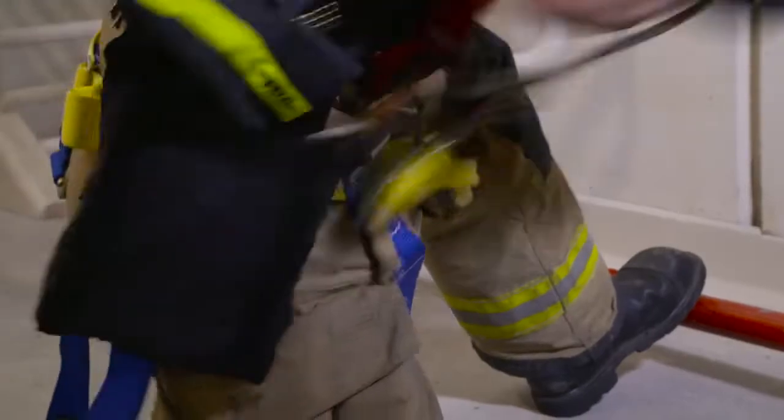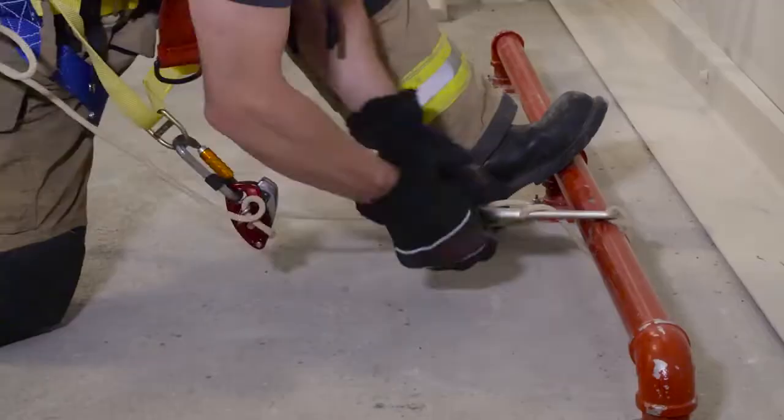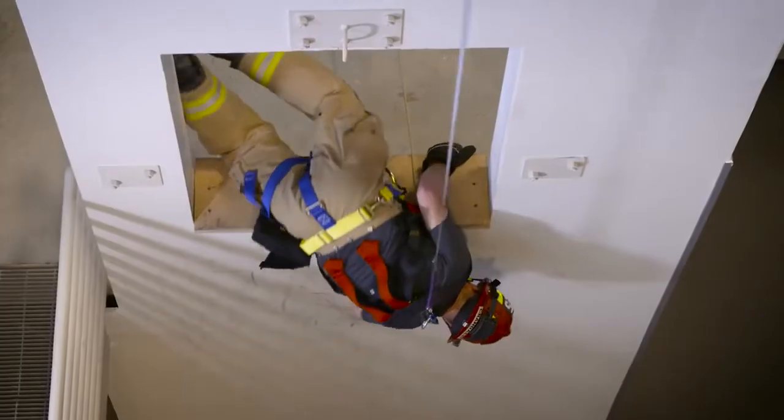The EXO allows the firefighter to anchor a rope inside the structure and then descend that rope out of a window or other opening in the building. I can place the hook either at the sill or anchor remotely, and then I can roll out of the window below the thermal level and get down to the ground without injury or harm.